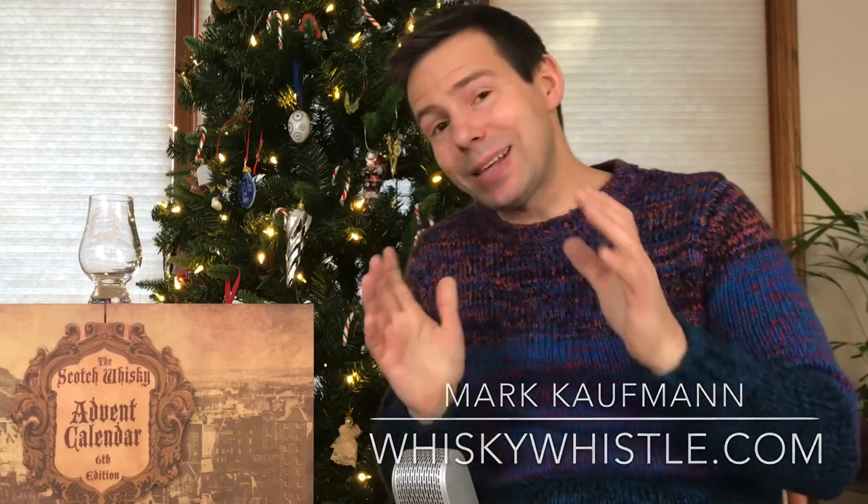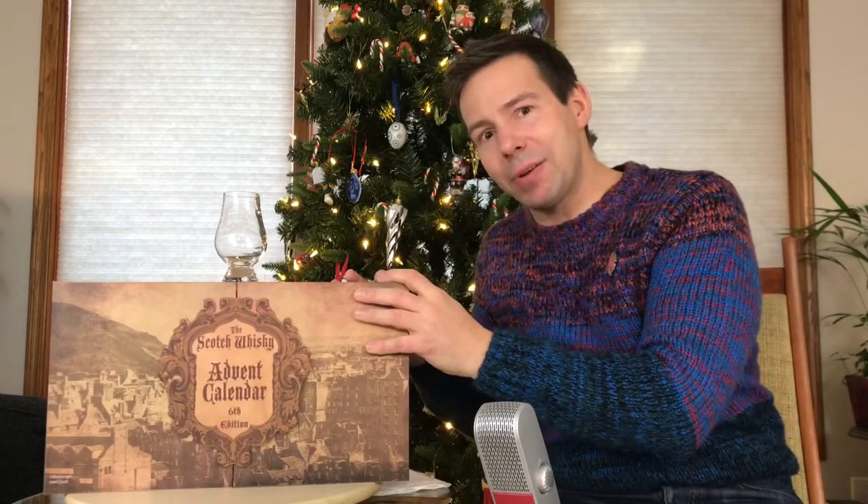Frosty the Snowman, my whiskey friends. Mark here at Whiskey Whistle on YouTube sharing a little whiskey awesomeness from Winnipeg, the center of North America, bringing you the 12th day of the Scotch Whiskey Advent Calendar 6th Edition.